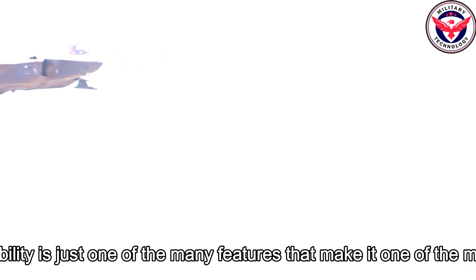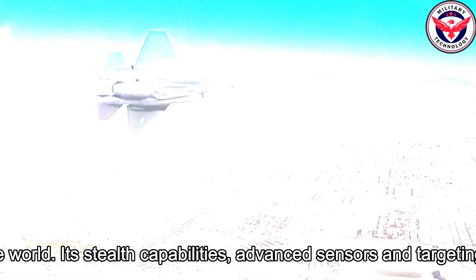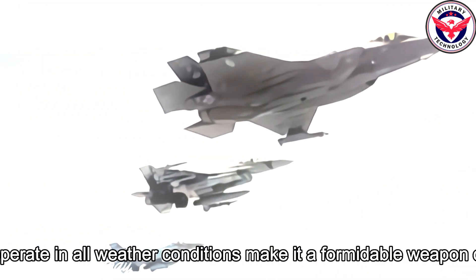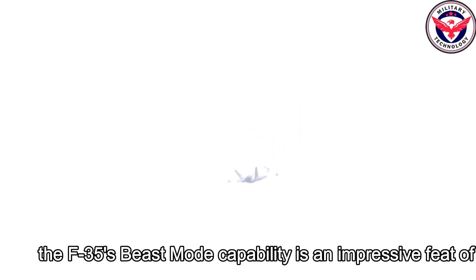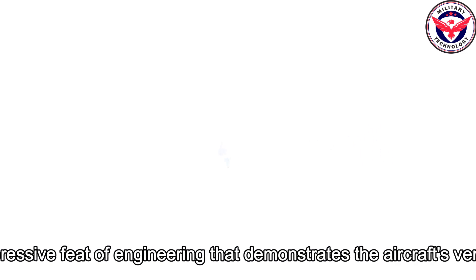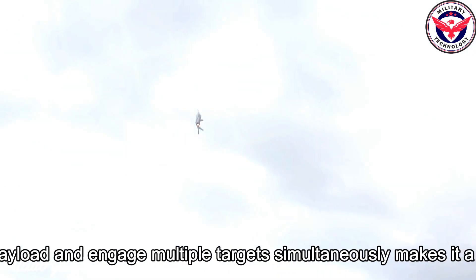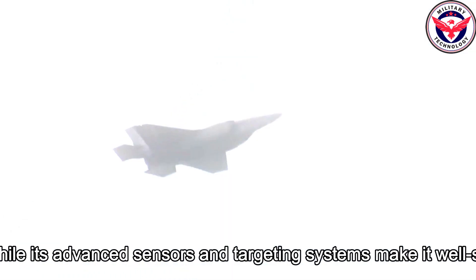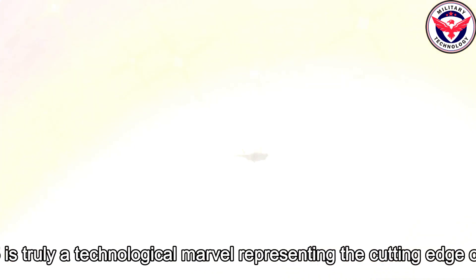The F-35's beast mode capability is just one of the many features that make it one of the most advanced combat aircraft in the world. Its stealth capabilities, advanced sensors and targeting systems, as well as its ability to operate in all weather conditions make it a formidable weapon on the battlefield. Its ability to carry a large payload and engage multiple targets simultaneously makes it a formidable weapon in combat, while its advanced sensors and targeting systems make it well-suited for ISR missions. The F-35 is truly a technological marvel representing the cutting edge of military aviation.